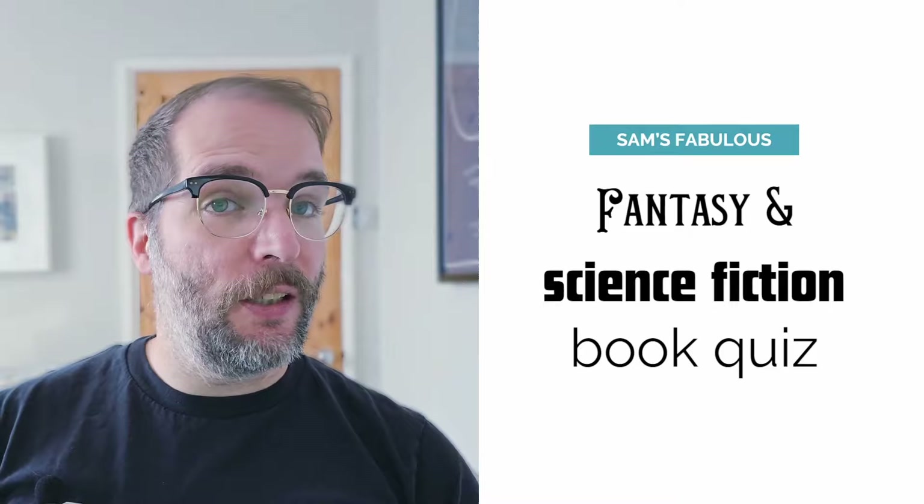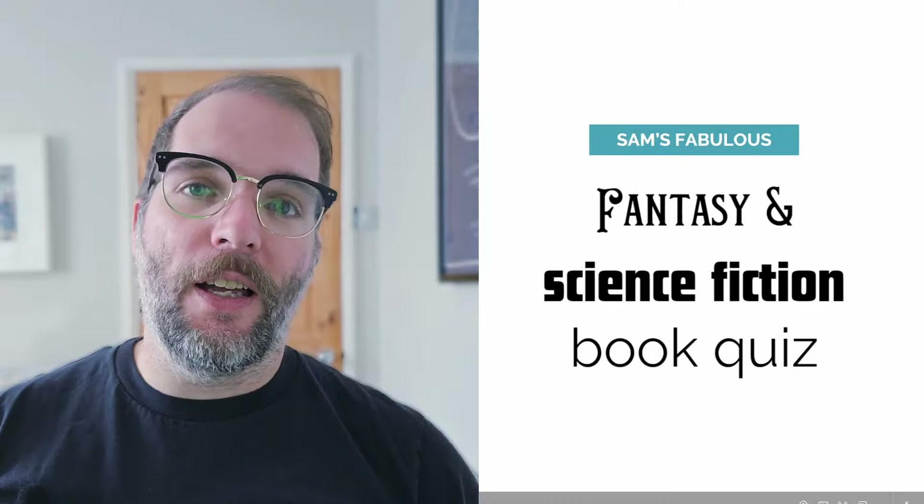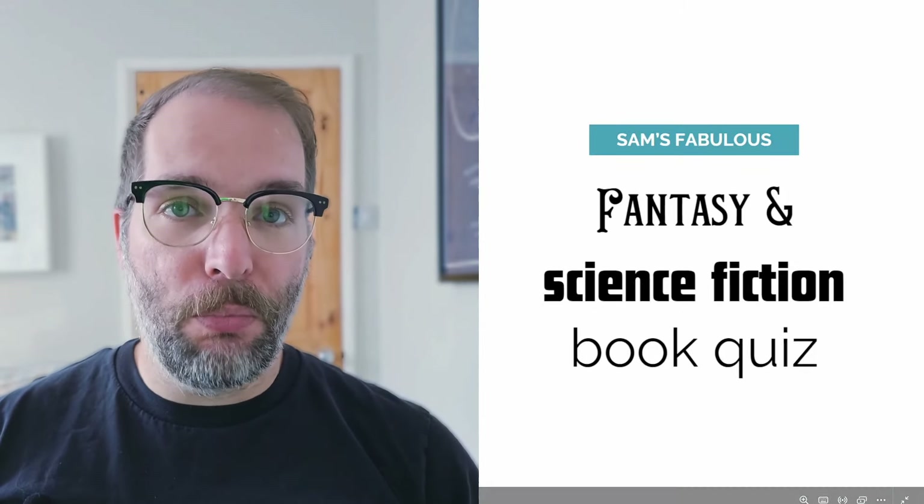Hi, hello, I'm Sam Harris and I'm going to review and discuss fantasy and science fiction books. Something a little bit different today — we are going to go through a pub quiz style quiz on fantasy and science fiction books.